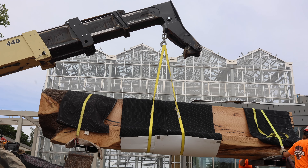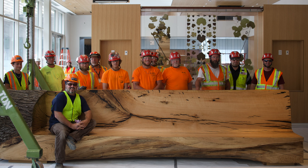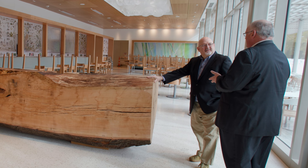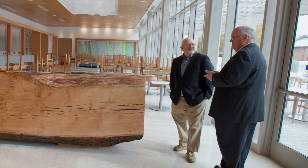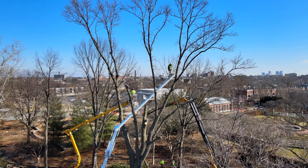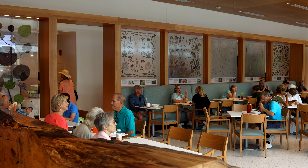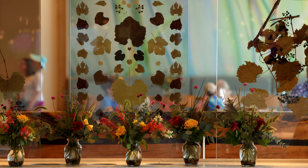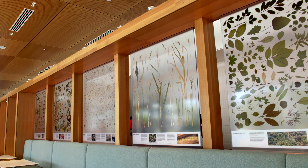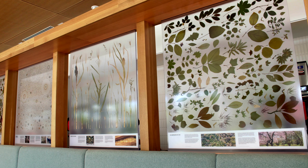We have wanted to make sure that this building has many different plant elements brought into it. This is a log bench created by a craftsman in Missouri using a tree that was close to the end of its life in the garden on the footprint of the new center, and we thought how nice it would be to use this and give it some immortality. In the Sassafras Restaurant, we have created a whole series of panels that reflect different aspects of the garden's work with plants, featuring different subjects laid out in wonderful geometric and artistic patterns.